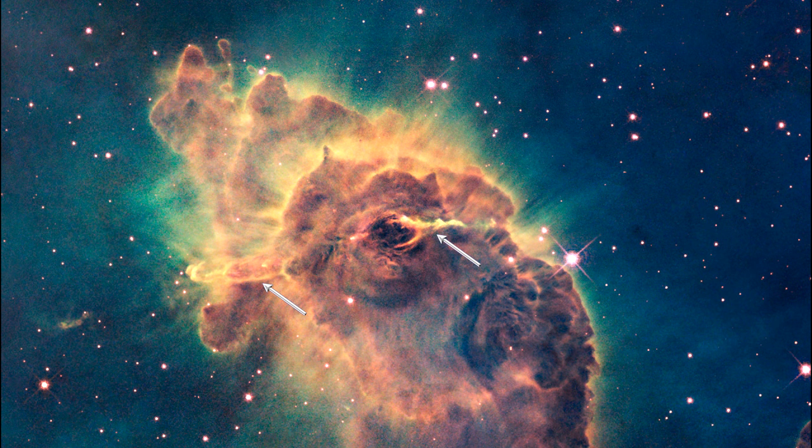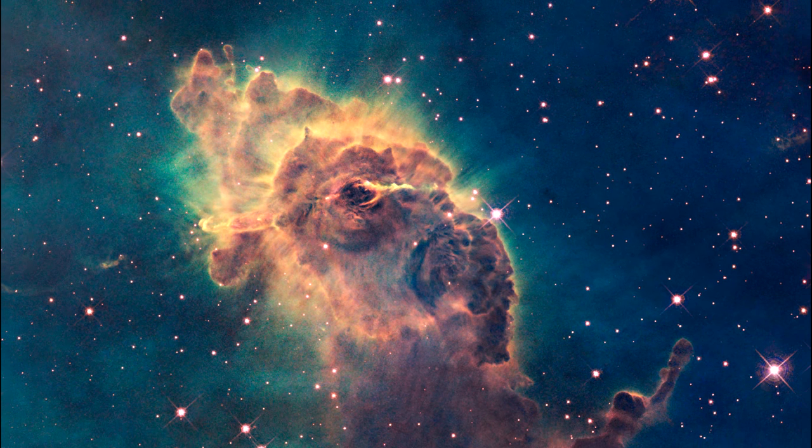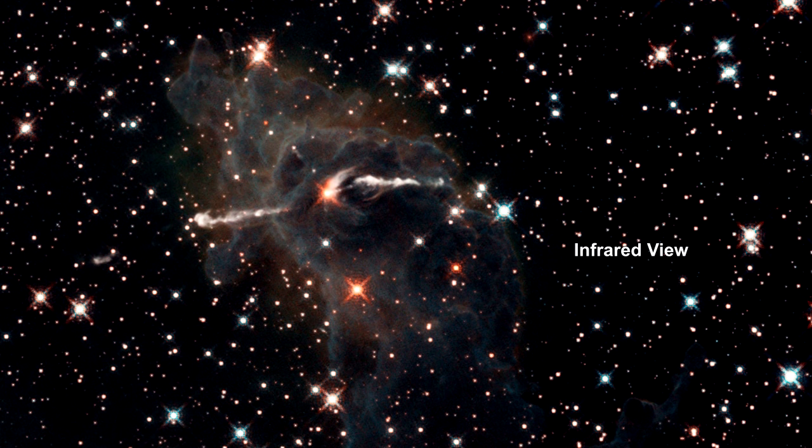Thin jets of material can be seen traveling to the left and to the right of a dark notch in the center of the pillar. Astronomers estimate that the jets are moving at speeds of up to 1.4 million kilometers per hour — that's 850,000 miles per hour.